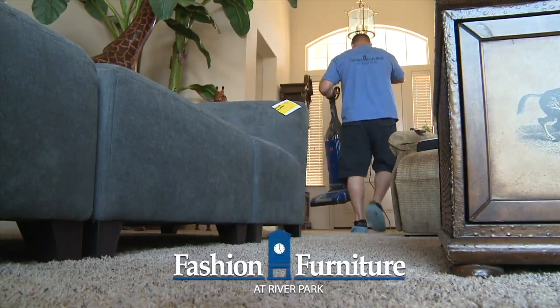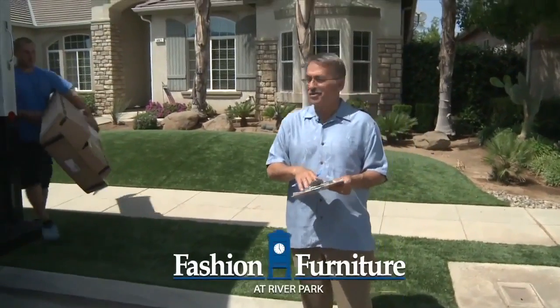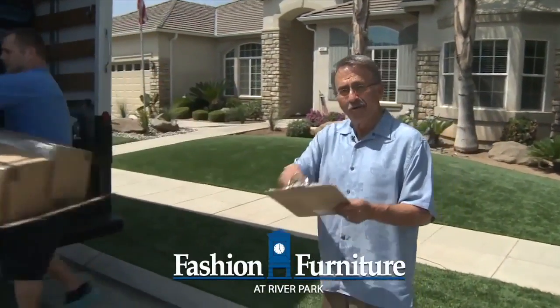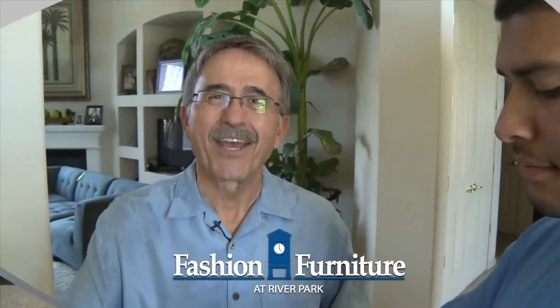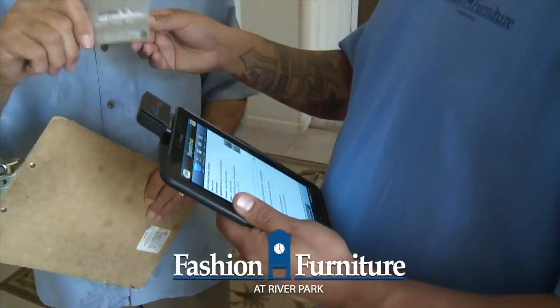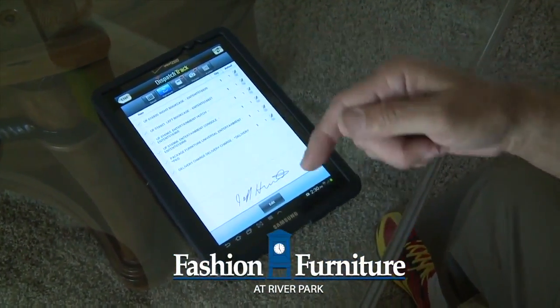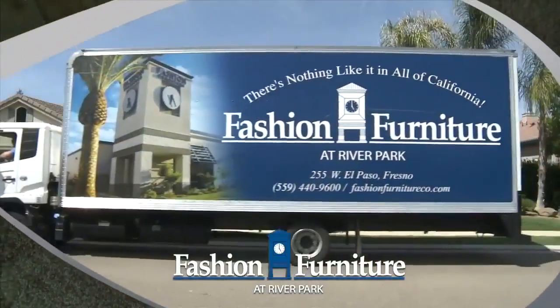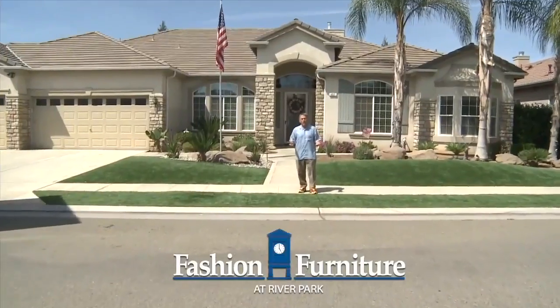We're very careful, but if we make a mess we'll clean it up — we have vacuums in the truck. If a portion of your delivery comes in a cardboard box, we haul that box away. We take all forms of payment on delivery, including credit cards. We use a tablet to double-check the pieces delivered and you sign off on it.